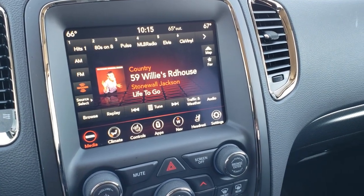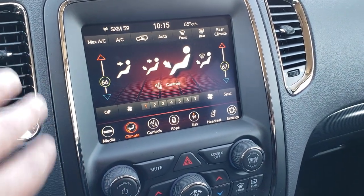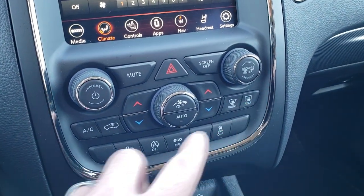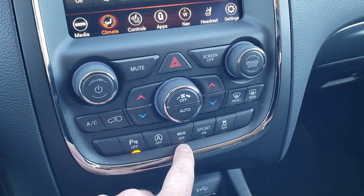And then you get your other controls right here. You can do your climate controls, including dual climate controls. Now if you don't like using all the buttons up there, you can use them down here as well for your volume and tune control as well as for your climate. You have your backup parking sensors — you can turn those off. Start-stop capabilities — you can turn those off.